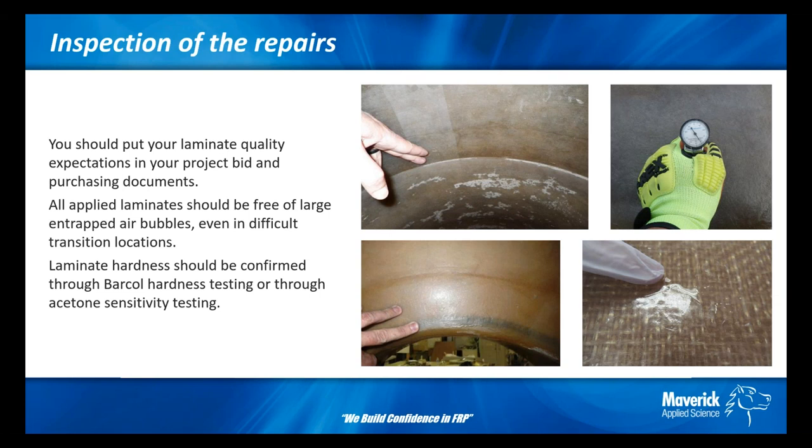Acetone sensitivity will provide confidence that the laminate surface has properly cured. This test is performed by adding a few drops of clean acetone to a finished laminate surface and rubbing until it evaporates. If the laminate surface becomes sticky or tacky, then the laminate may not be well cured.